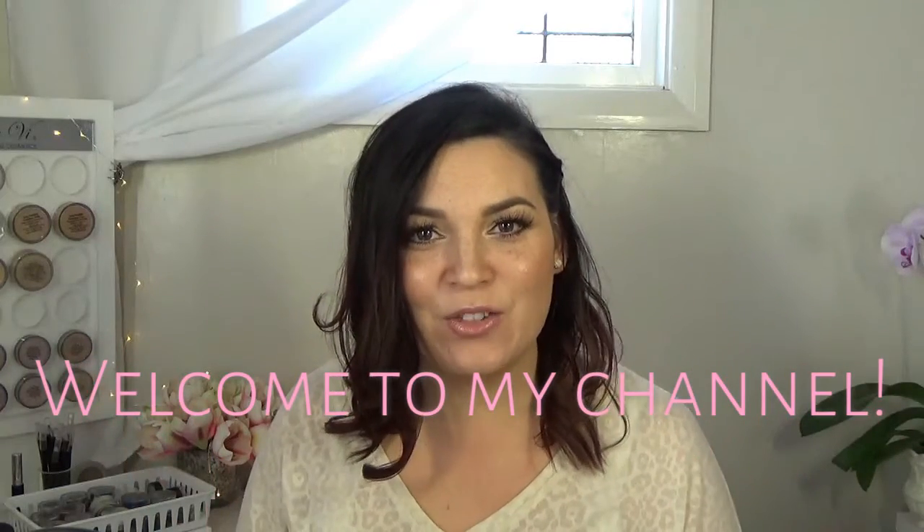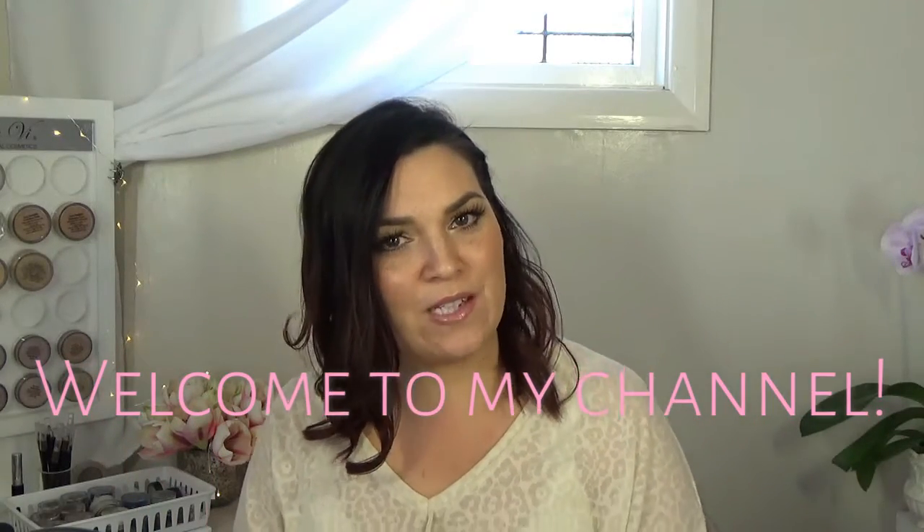Hi everyone! I'm glad that you have stopped by to watch my first ever official video. Look at it! Better just check the teeth, because we all know what happens there. So if you want to see how I went from being my normal beautiful self to this beautiful self, keep watching and enjoy.